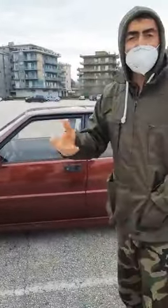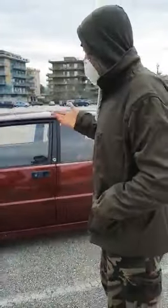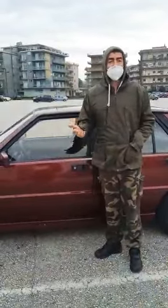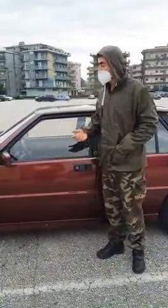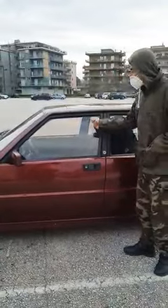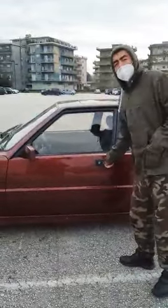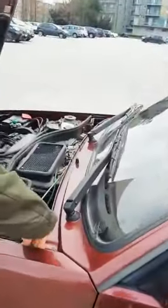Adesso ci metterò i deflettori, perché questa macchina li aveva, però siccome è rimasta fuori al sole si erano rovinati, si sono spezzati e si sono rotti, e li ho dovuti togliere. Sto cercando i deflettori, possibilmente i pari originali, perché su quelli con la gommina servono per quando fa la pioggia.